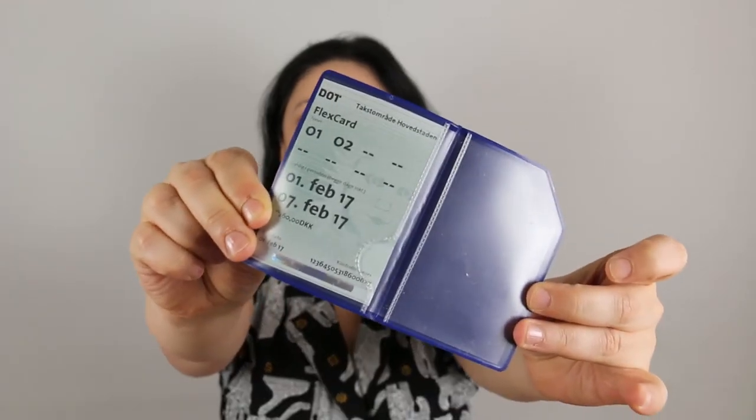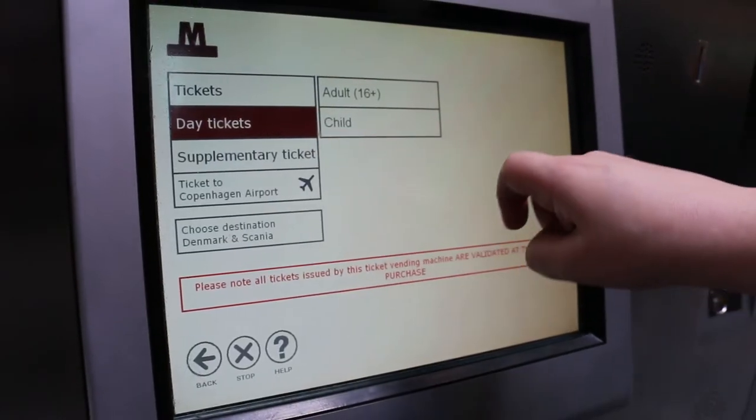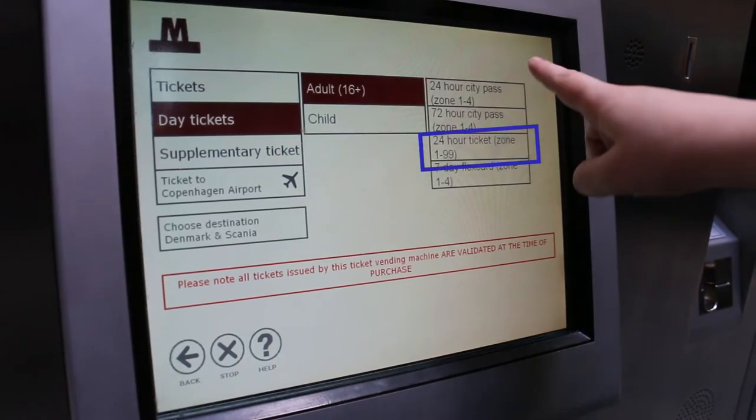Apart from that, we have what is called the flexi card. A seven-day flexi card, for example, allows you to travel in your chosen zones for that amount of time. Then we have the 24-hour pass, which is very interesting because it allows you to travel within all areas of Copenhagen for 24 hours. That's fantastic if you're planning to see something outside the city — like Helsingør, Ballerup, or Humlebæk to visit the fantastic Louisiana museum.